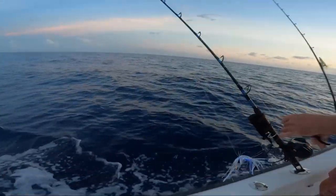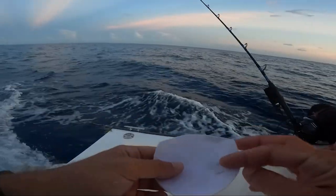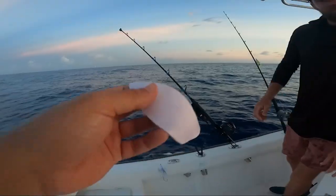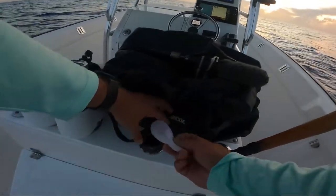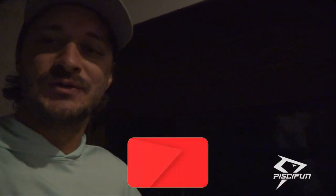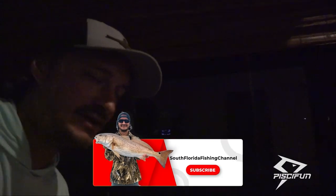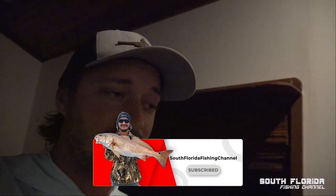Barracuda catch and release! Good morning, team South Florida Fishing Channel. We're going to be doing some early morning wahoo trolling today. It is pitch black outside — it's 5:30 in the morning and the sun should be up around 6:40.